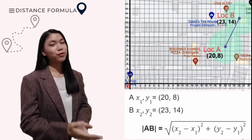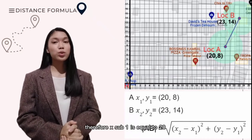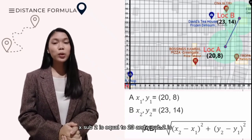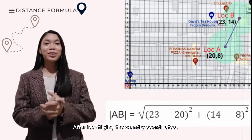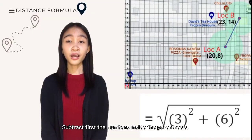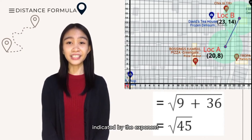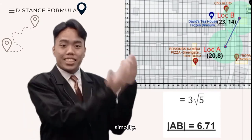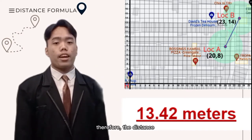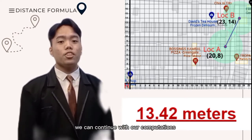Let us take location or point A and B for example. Looking at their coordinates, point A is at (20, 8). Therefore, x₁ equals 20 and y₁ equals 8. While point B is at (23, 14), x₂ equals 23 and y₂ equals 14. After identifying the x and y coordinates, substitute them into the distance formula. Subtract first the numbers inside the parenthesis. Now we need to multiply the base numbers by itself indicated by the exponent. Lastly, simplify. Since every unit is equivalent to 2 meters, multiply the answer by 2. Therefore, the distance between point A and point B is 13.42 meters. And with that said, we can continue with our computations.